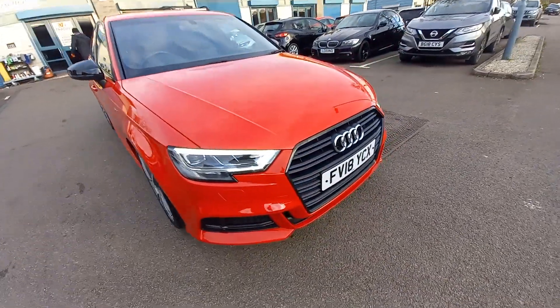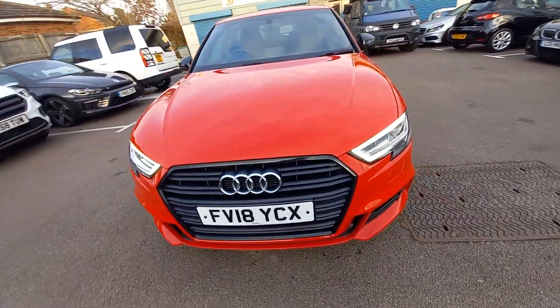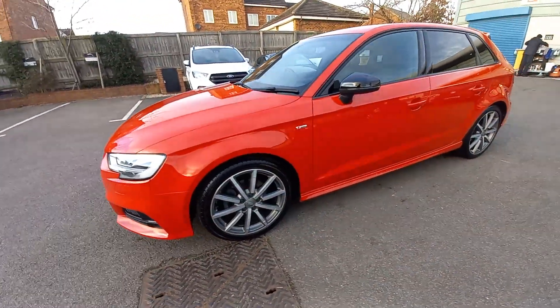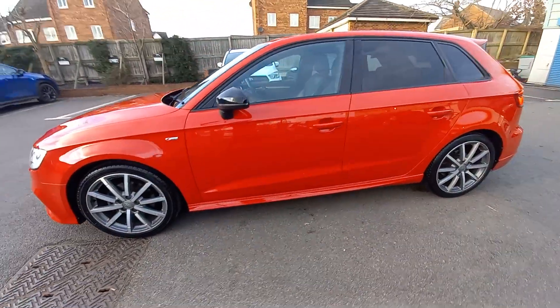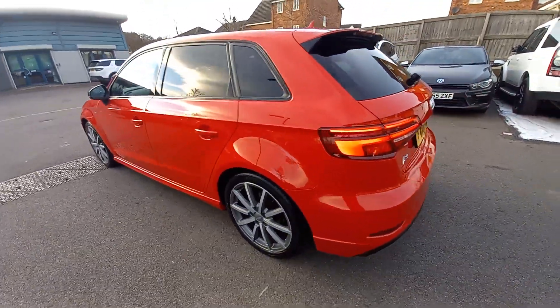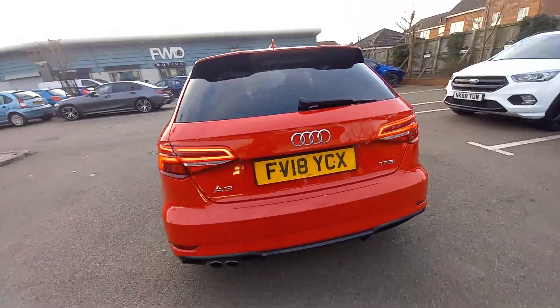Hello and welcome to this video of the Audi A3 1.5 TFSI Petrol S-Tronic Automatic S-Line. This is a 2018 registered vehicle in very, very good condition with very low mileage as well.